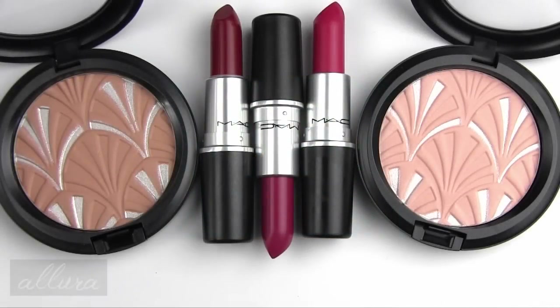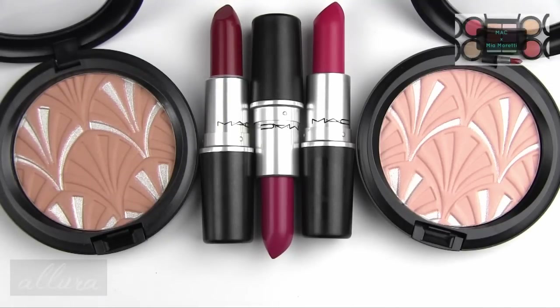Hi everyone, this video is going to be a swatch and first impressions review for Mac's Philip Tracy collection, which is currently available on maccosmetics.com. It will be available in stores April 2nd, and I believe it will also be launching at Nordstrom around that time. Mac does usually release most of its collections on Nordstrom and at Macy's. I will put a link in the description box below for where you can find the collection. Please also see the description box for links to individual reviews for each product. Please make sure you subscribe to the channel to be eligible for upcoming giveaways.